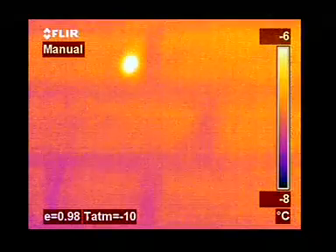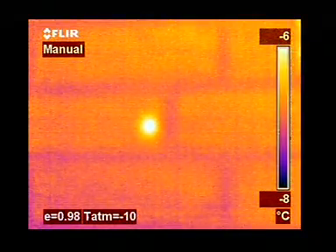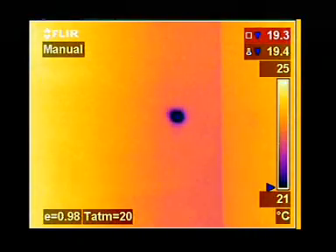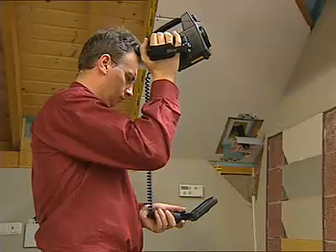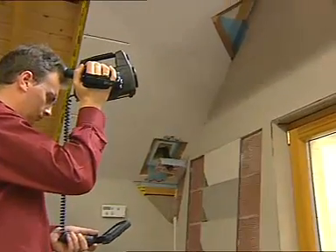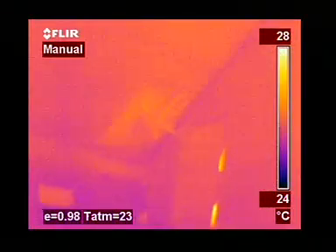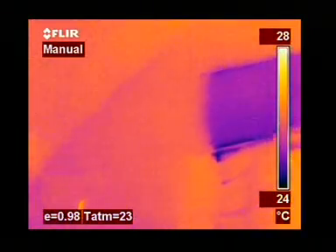Thanks to thermography, it is now easy to prove the competency and proficiency of building contractors. It gives an instantaneous visualization of the heat losses, humidity and air leaks that can occur in buildings. Other applications include the location of thermal bridges, which indicates spots in a building where energy is being wasted.